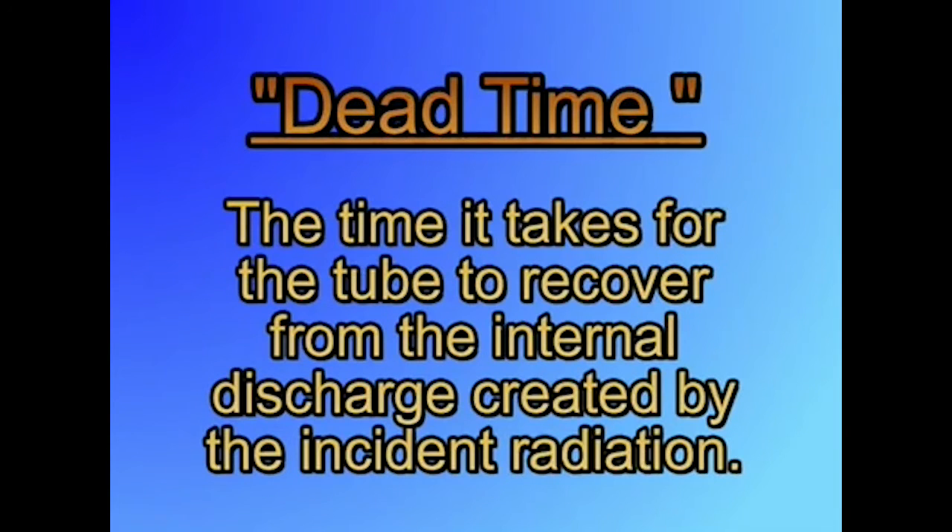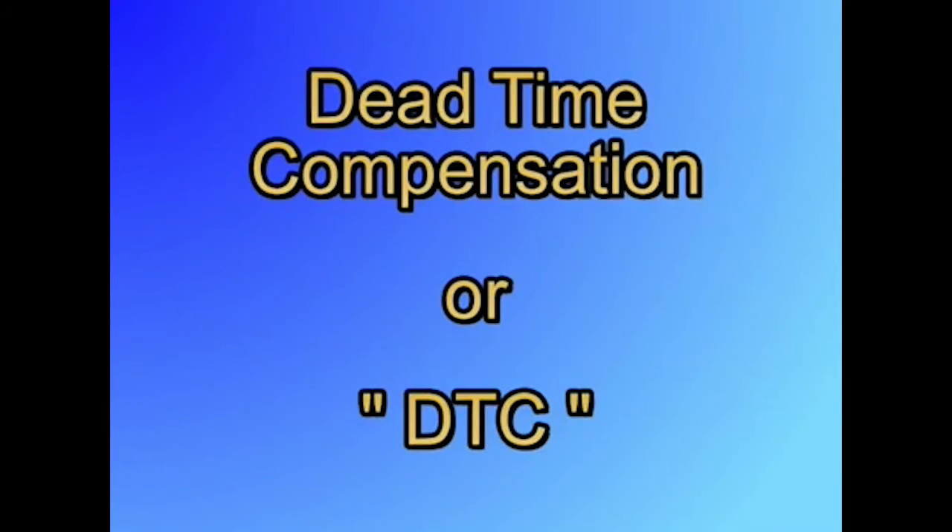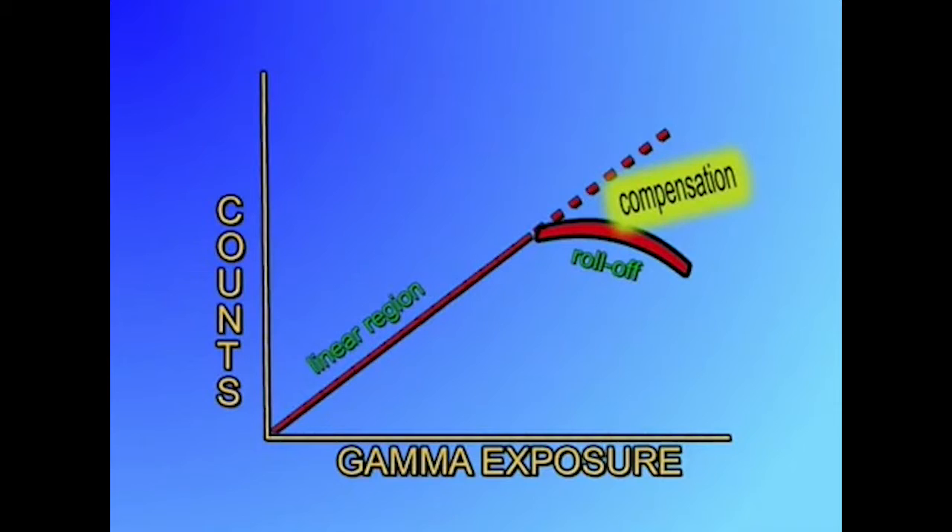One concern with all detectors, but especially the Geiger-Mueller type, is dead time. Dead time is the time it takes for the tube to recover from the internal discharge created by the incident radiation. During this time, usually around 80 or more microseconds, the tube cannot respond to more radiation. As you increase the field, the efficiency of the detector begins to roll off or become nonlinear. Some instruments, especially the microprocessor-based ones, have dead time compensation, or DTC. This compensation algorithm can be adjusted to add a correction factor to the counts displayed, which in effect extends the useful range of the tube.